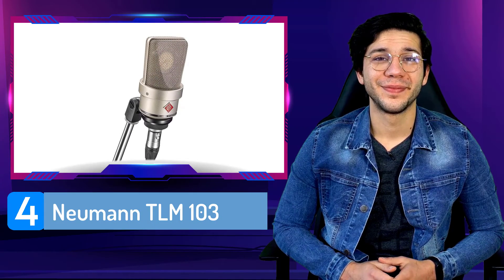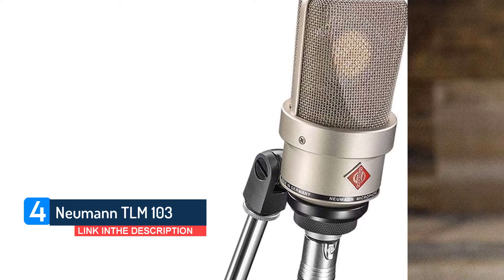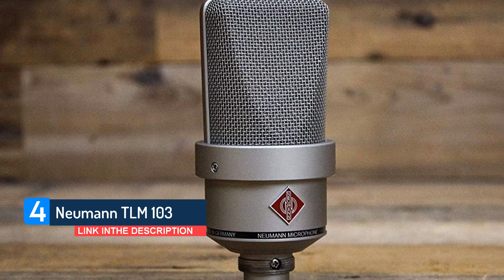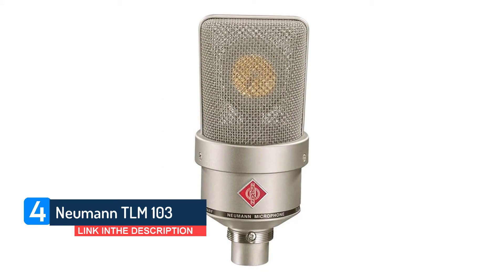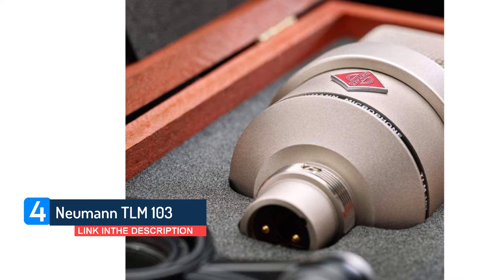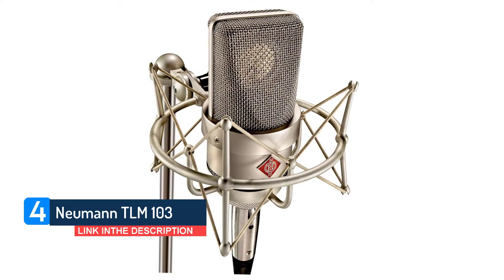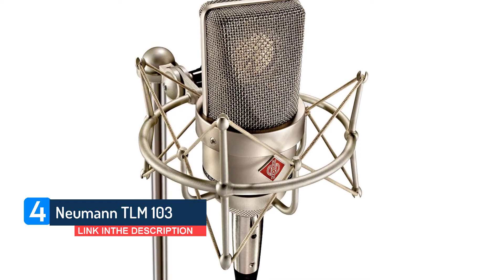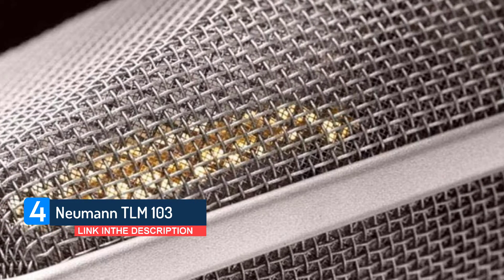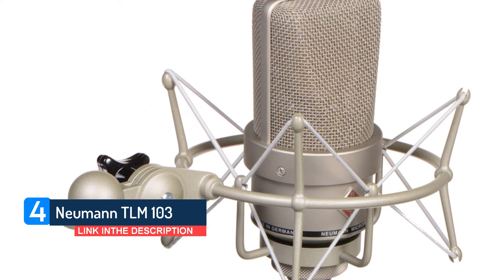Number 4: Neumann TLM-103. Neumann is one of the most revered names in microphones, but the breathtaking sonic character of its products is usually matched by heart-stopping prices. To address this, some years ago the manufacturer introduced a range of more pocket-friendly TLM-branded models, one of which was the TLM-103. Originally aimed at home studios, the mic has since found its way into the hands of many pros. The TLM-103 is billed by Neumann as an affordable version of the venerable U87i, one of the best-loved studio microphones in the world.